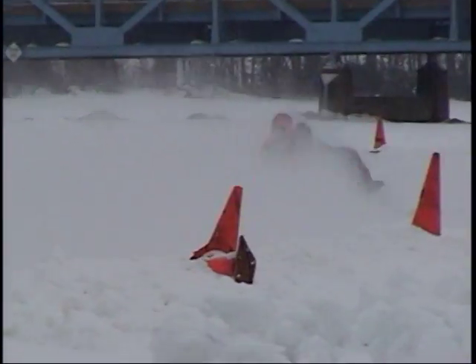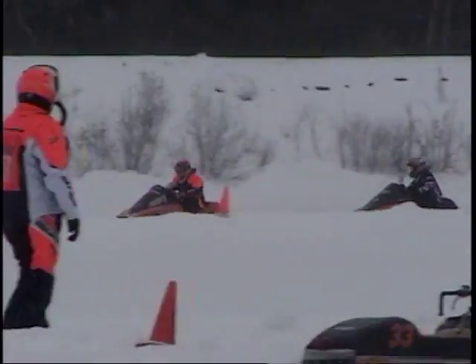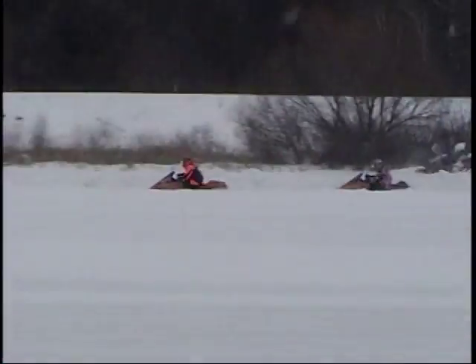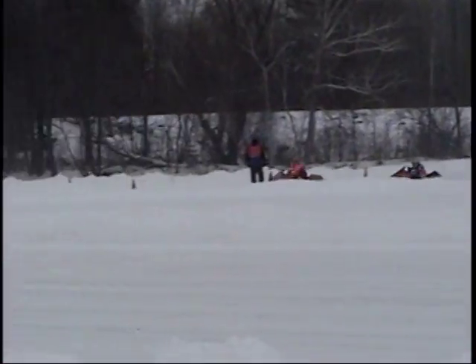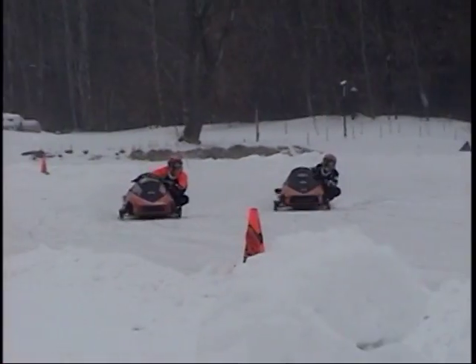Brett Miller running second, Dekus running third right now, and Krieger's pulling off. It looks like Ramblin' Ray still in front, Brett Miller running second.